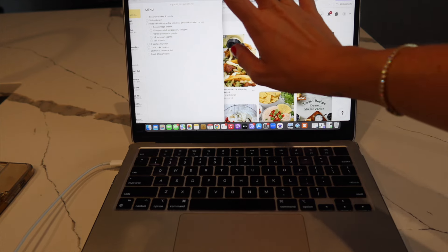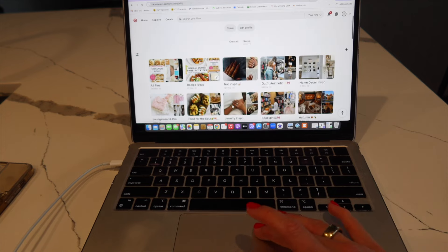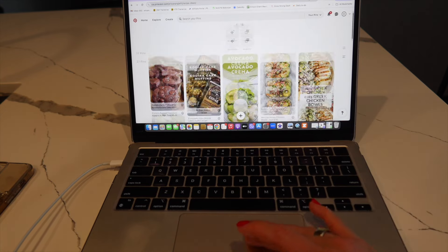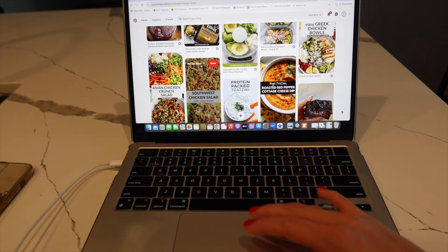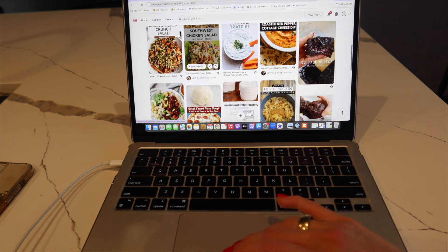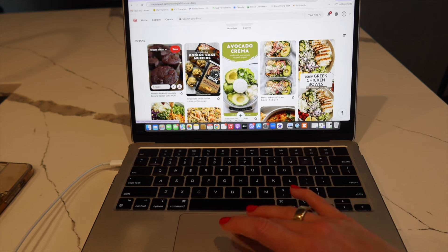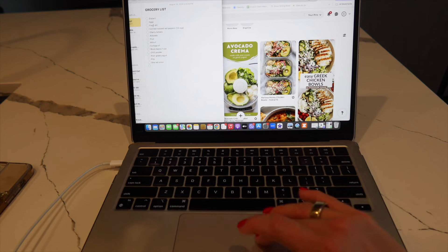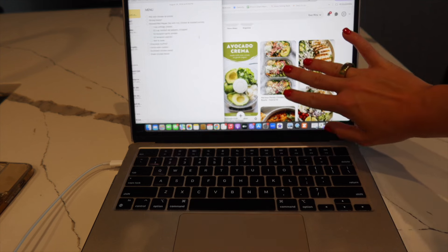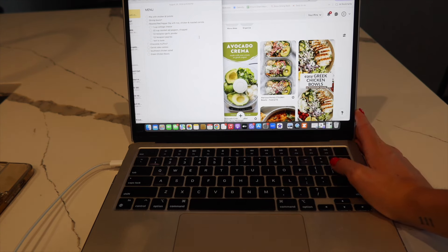I just spent some time meal planning for the week and writing my grocery list. I use Pinterest — I literally just search 'high protein recipes' and save them all to a board for inspiration. Then I look at the recipes, write down the ingredients, and that's my little menu for the week. I have a lot of stuff at home already but just a couple of things to pick up. That is what I do on Sundays! Now I'm going to chill, read my book, and reconvene when I make some dessert later.